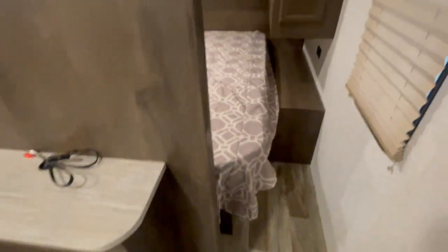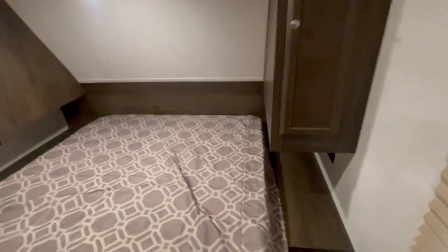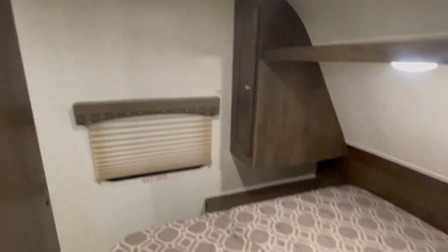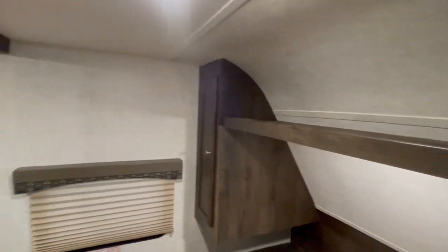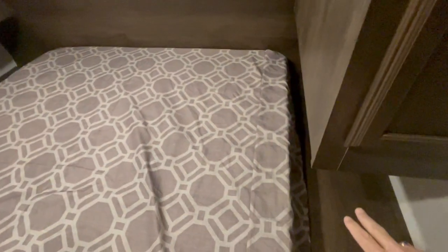As soon as you come in, you have a queen-size bed up in the front. There's storage next to the bed, and there are no obstructions on either side, so you could put a king-size mattress in here. It has two wooden doors instead of curtains for privacy — they just slide over.